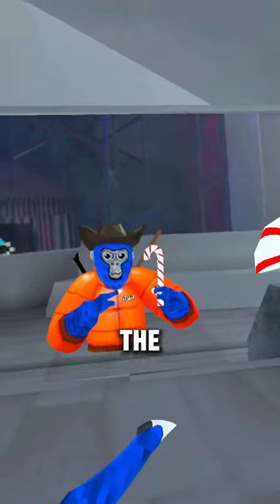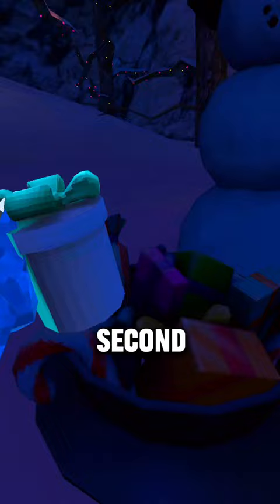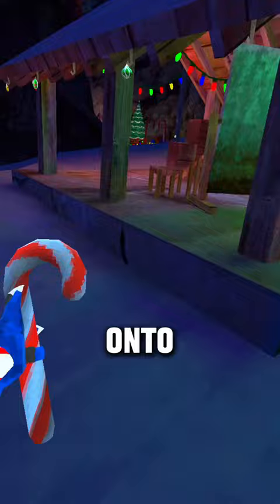This is how to get the candy cane cosmetic for free in the new Christmas update. They added this bucket of presents, and one of the presents you can grab is actually the candy cane. They do look quite a bit different, but technically as long as you stay holding on to it, you kind of have a candy cane cosmetic to run around with.